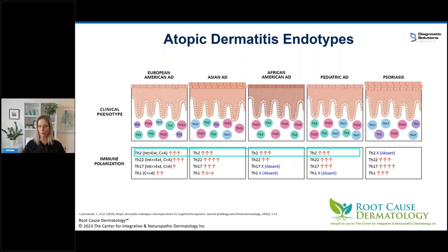Th22 tissue inflammation was high in everybody having skin flares. But interestingly, with Th17 and Th1 by subgroup, some — like the pediatric and Asian descent groups — had a huge problem with Th17, while others didn't. Same with Th1. So you can't just make assumptions for all eczema patients. As we get more research, eczema will really be subtyped, and going in and testing to see what's going on is essential.